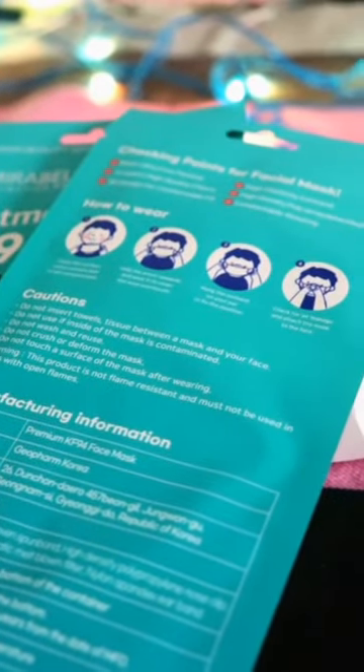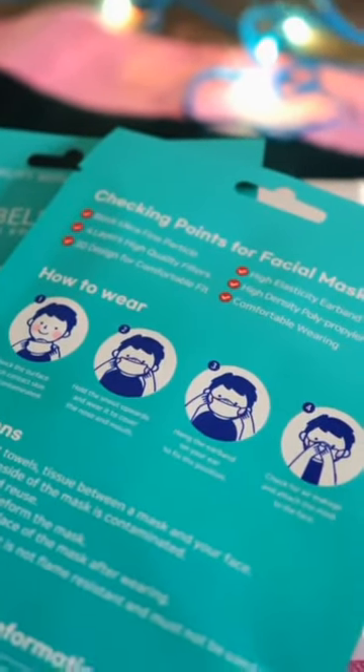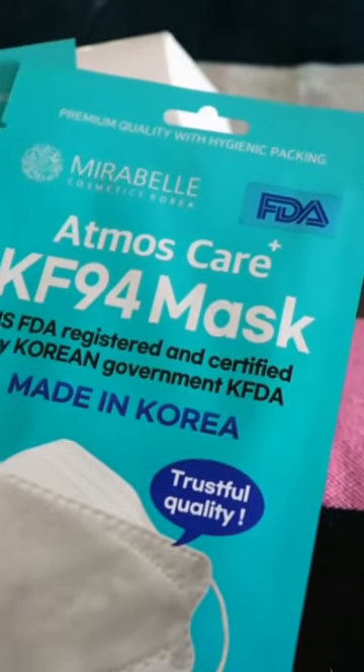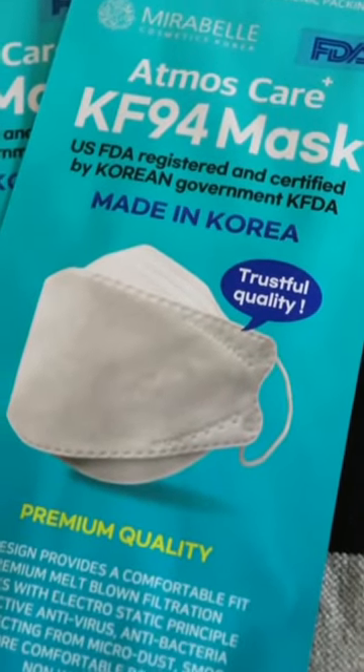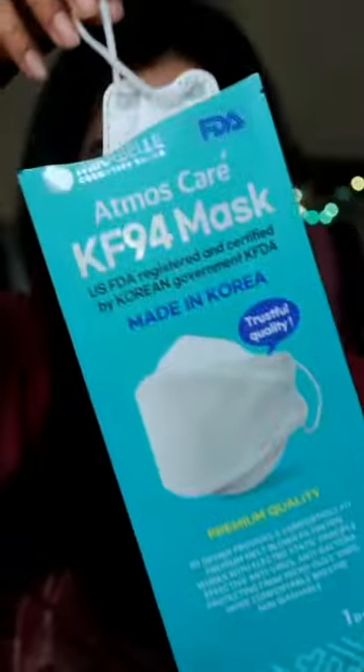We all have understood the importance of a good quality mask. After a lot of research, I found these masks from Mirabel. These masks are US FDA registered and KFDA certified. The 3D design provides a comfortable fit and no fog on sunglasses and spectacles. They provide protection against virus, bacteria, micro dust and smoke.